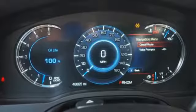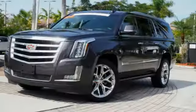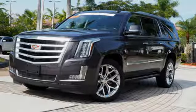For over 100 years, Cadillac has dared to drive the world forward. If you've been waiting for the perfect time for a test drive, the time is now.